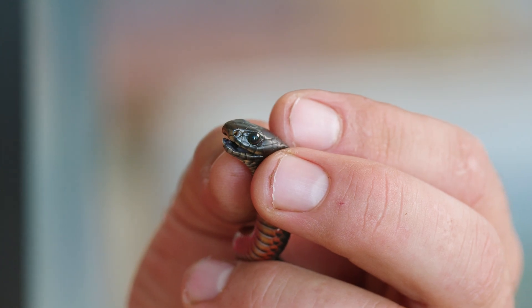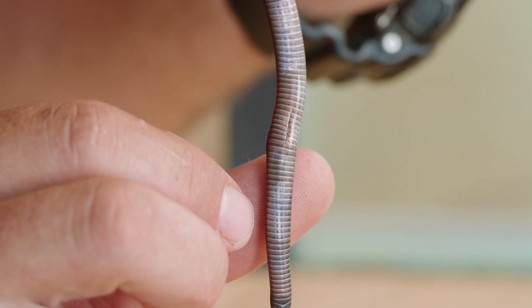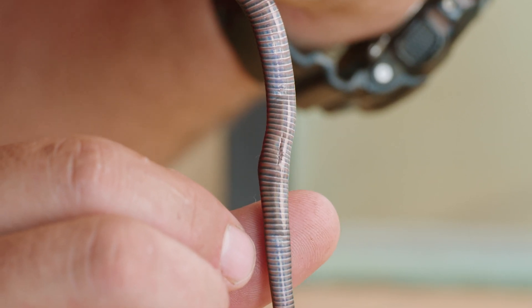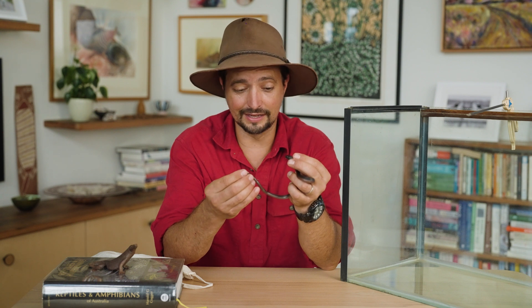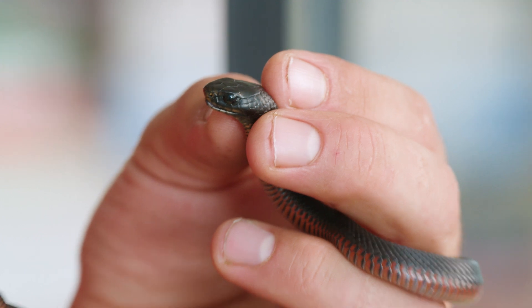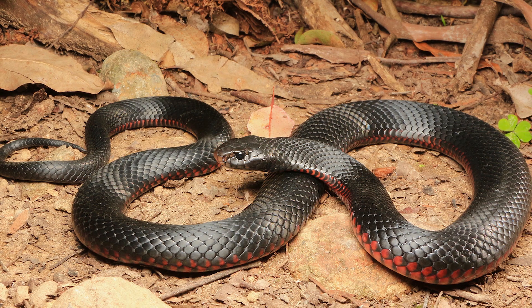Look how cute he is — they've got those great big eyes. Earlier I said that these snakes have a lot in common with me. One other thing they have in common is that we both have belly buttons. That's right — they don't hatch out of an egg. These guys are born alive and wriggling. This little baby is tiny — this is about as big as they are when they're born.